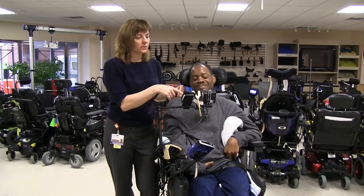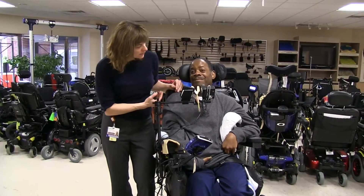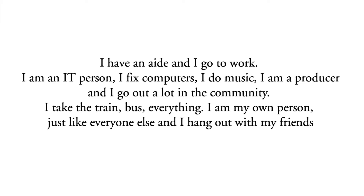One of the things he does is he uses a mouth stick to operate his phone and his computer, and he lives by himself. He has an apartment and goes to work — he's an IT person. He plays computers, does music, he's a producer, and goes out a lot in the community. He takes the train and hangs out with his friends.